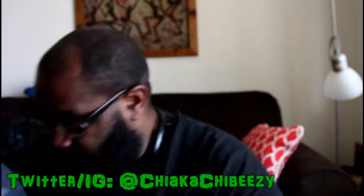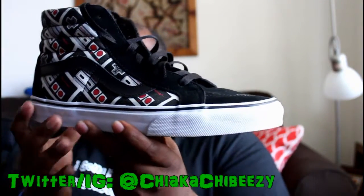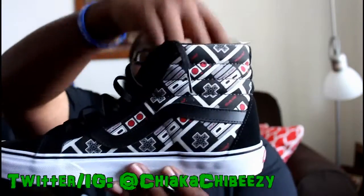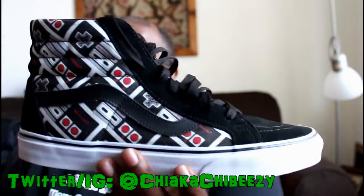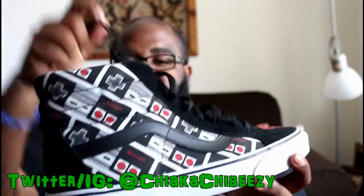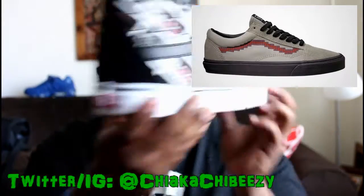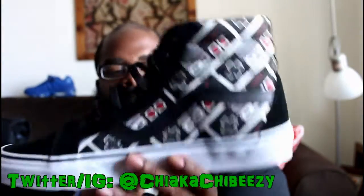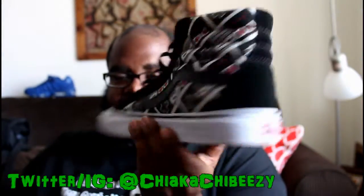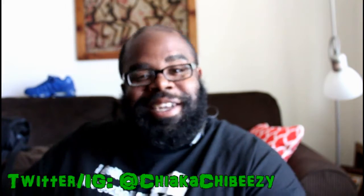On Tuesday, I busted out the Vans x Nintendo collab — the Reissue Skate High. This caught everybody's attention at work. Everybody noticed the Nintendo controllers on them, like 'yo, where did you get these from?' Super super dope. I still want the Old School lows too. But for $70, these are easily top 10 for me. I love the Mario and Luigi ones too, but these are sick. That's what your boy wore on Tuesday.